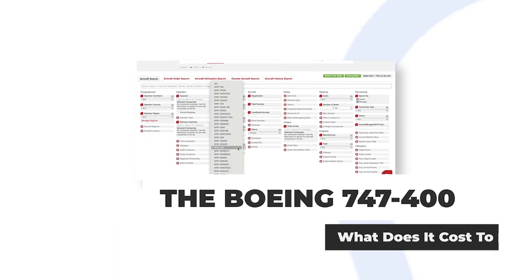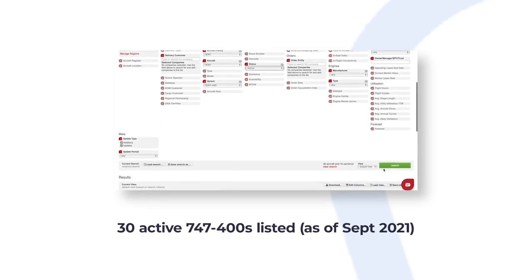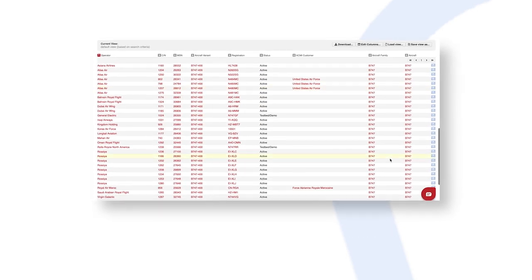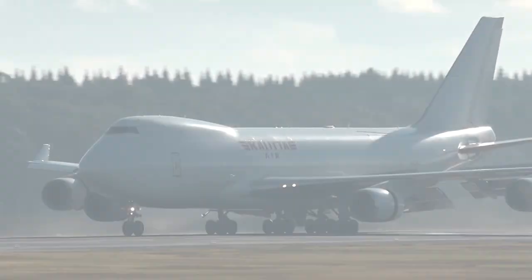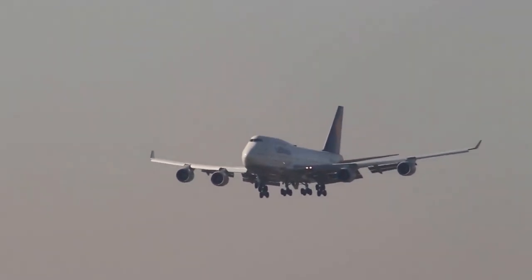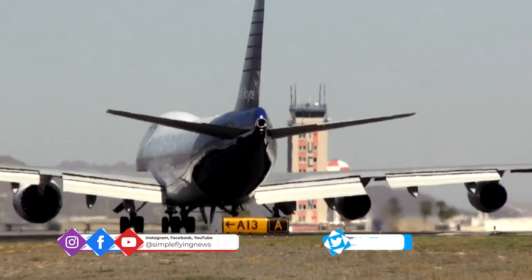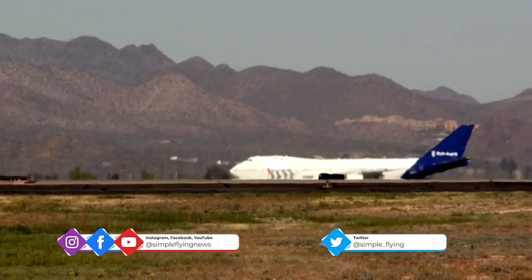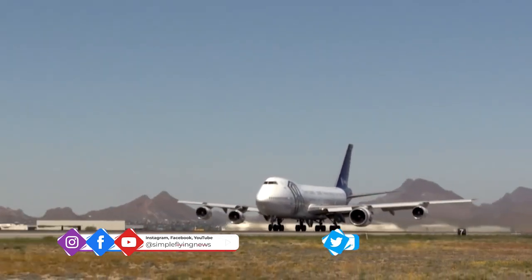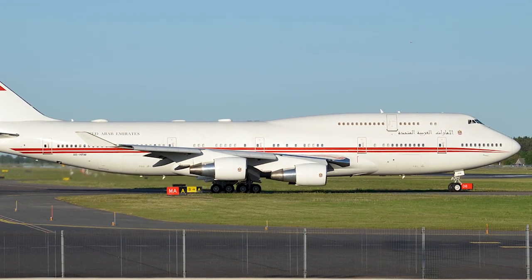According to data from ch-aviation.com, there are currently just 30 747-400s across 16 operators listed as active in the world at the moment. This figure excludes freighters and inactive aircraft, which may in the future return to service. The list of 30 does include two testbeds, one operated by General Electric and the other by Rolls-Royce, as well as a number of VIP jets operated by groups like the Dubai Air Wing and Bahrain Royal Flight.